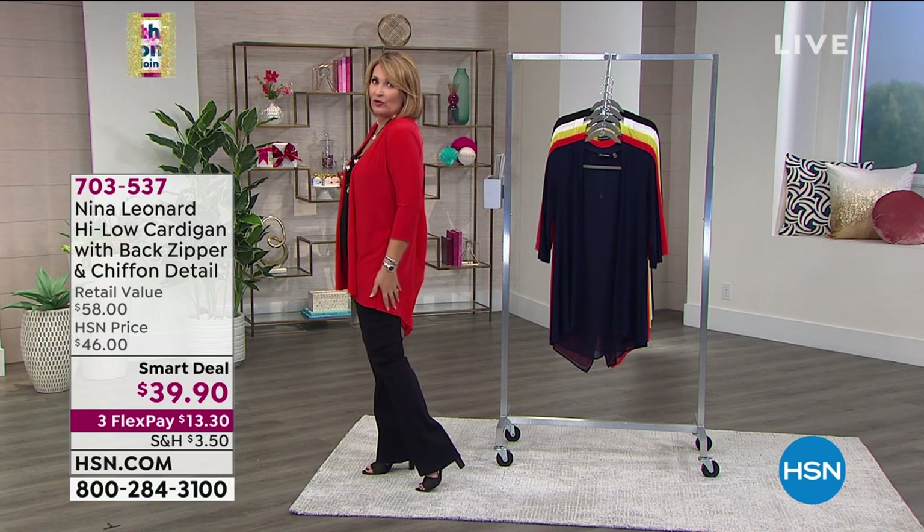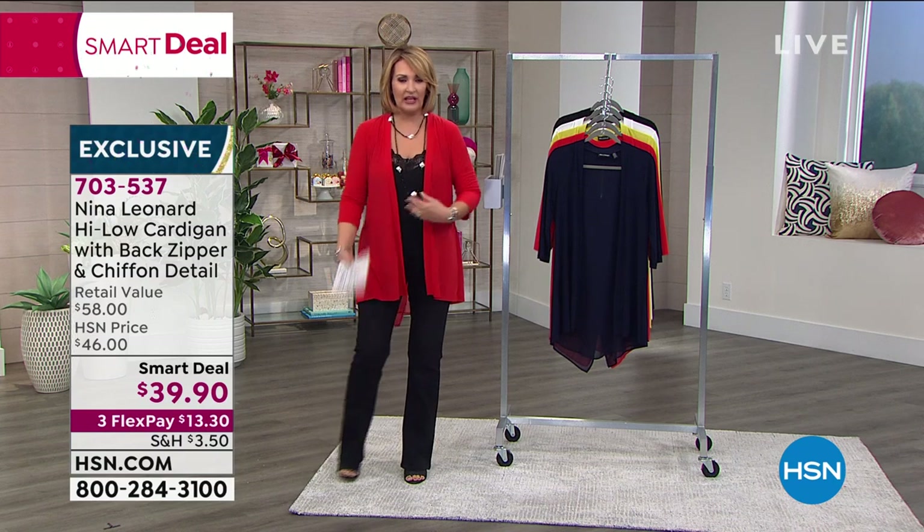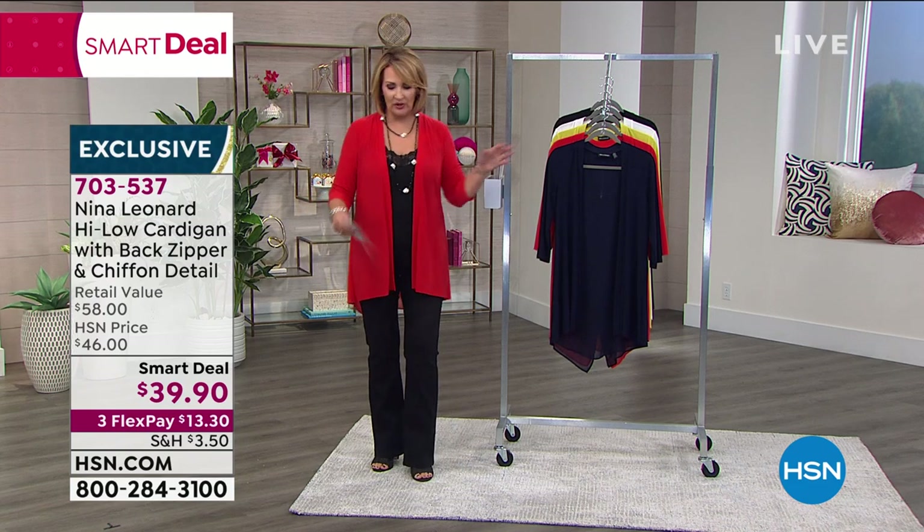It is just fabulous. I love the length. It's so cute with your jeans, leggings, jeggings — anything. It has a three-quarter sleeve, super comfortable, incredibly soft. We have fun colors.